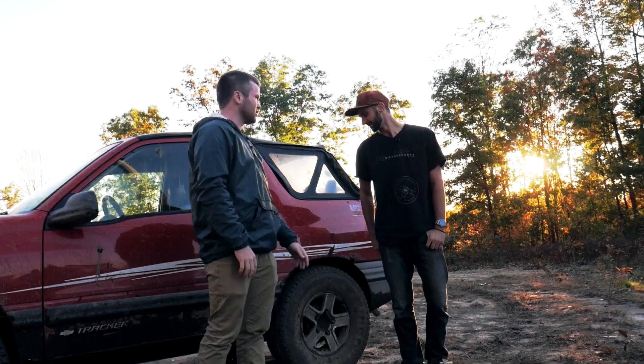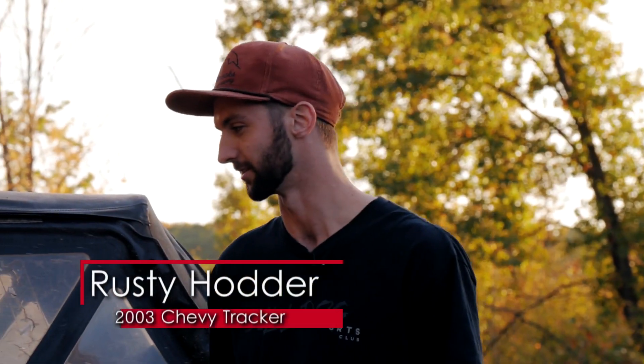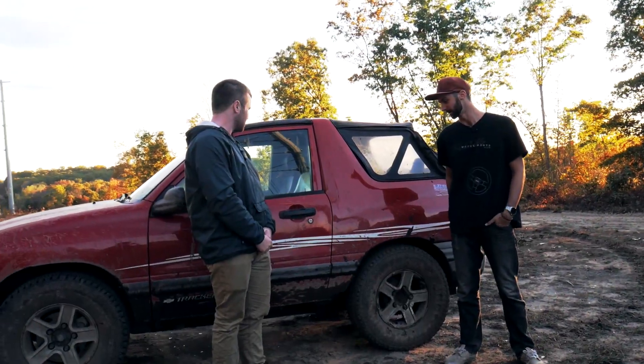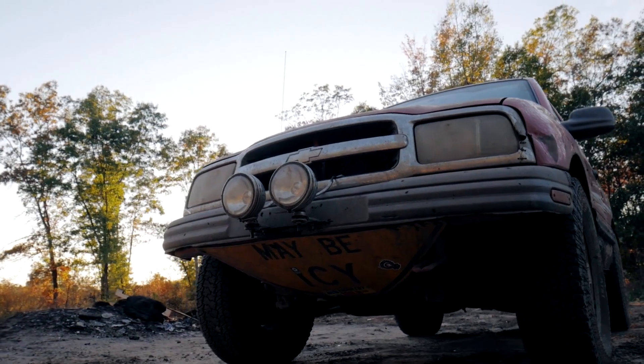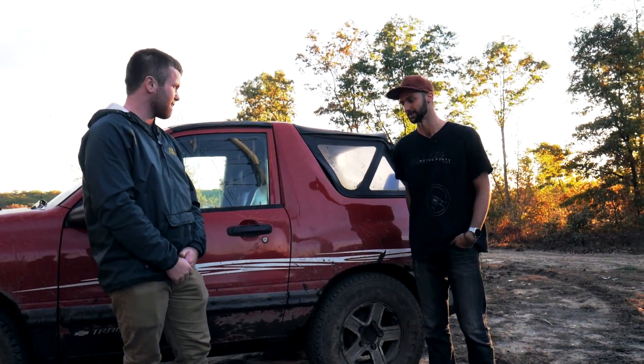Why don't you give us a little bit of a rundown, Rusty? It's a 2003 Chevrolet Tracker I picked up for $1,000 — one of the best $1,000 I've ever spent. I originally bought it when I was working on my Volkswagens. I got sick of tearing the Volkswagens apart and putting them back together every night, so I wanted to just leave it apart. I went and picked this up just for a car to drive in the meantime, and I loved it so much that by the time I fixed the Volkswagens I just kept it.